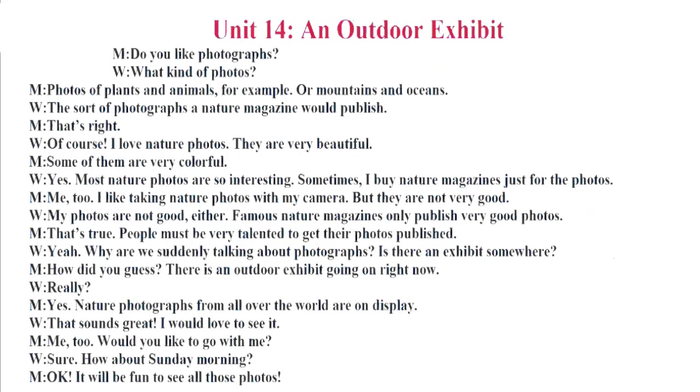Unit 14. An Outdoor Exhibit. Do you like photographs? What kind of photos? Photos of plants and animals, for example. Or mountains and oceans. The sort of photographs a nature magazine would publish. Of course. I love nature photos. They are very beautiful. Some of them are very colorful. Most nature photos are so interesting. Sometimes I buy nature magazines just for the photos. Me too. I like taking nature photos with my camera, but they are not very good. My photos are not good either. Famous nature magazines only publish very good photos. People must be very talented to get their photos published.